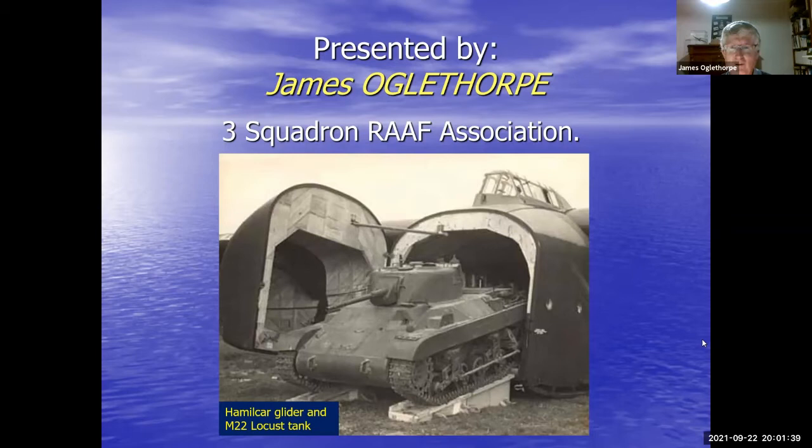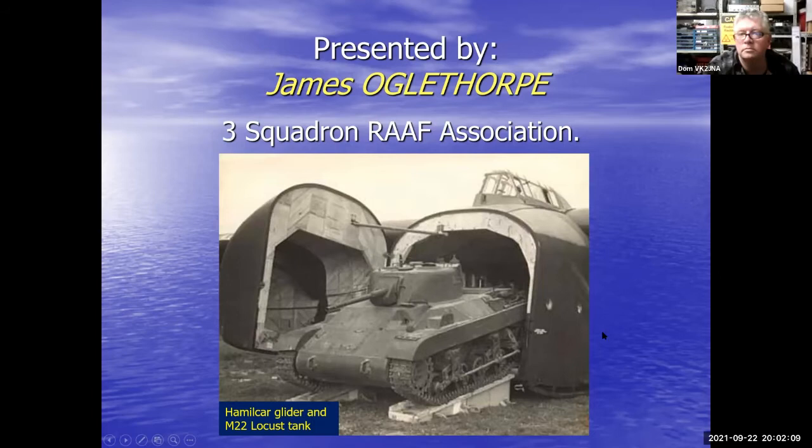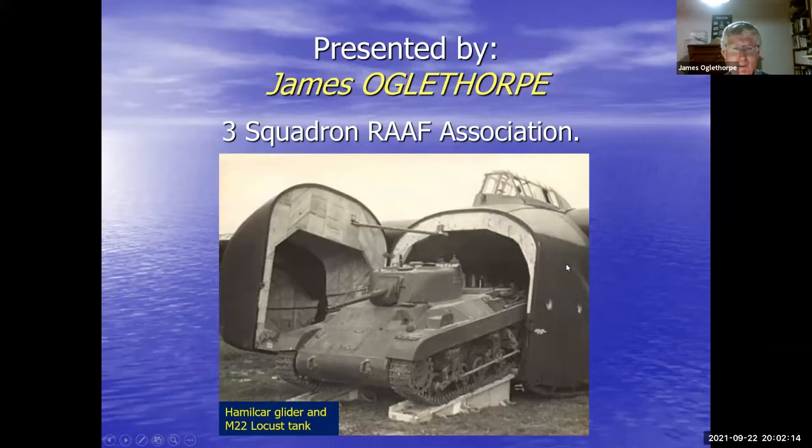I'm James Oglethorpe, an old mate of Rod's from the Three Squadron RAAF Association. Tonight's slides will take about 40 minutes. There were many weird and wonderful combinations of gliders — people don't realize they actually made gliders big enough to carry tanks. Here's an Allied example: a Hamilcar glider carrying a small tank called the M22 Locust. These were only used on a few occasions and weren't much good against a proper battle tank, but they were better than nothing.